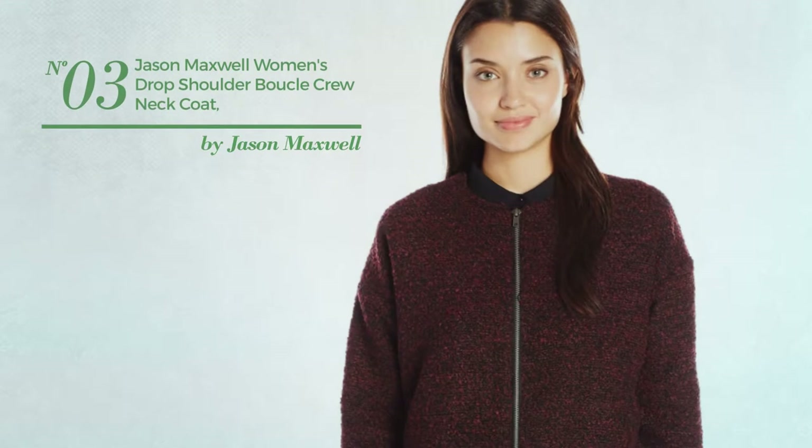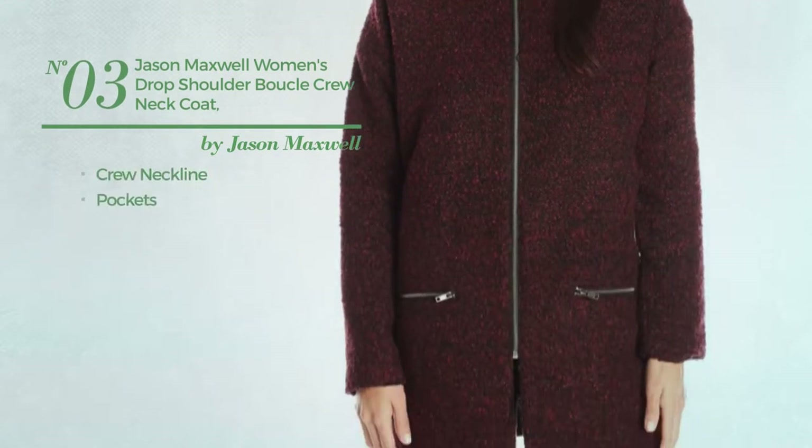Number 3. This coat includes a crew neckline and pockets. Available in 2 more colors.